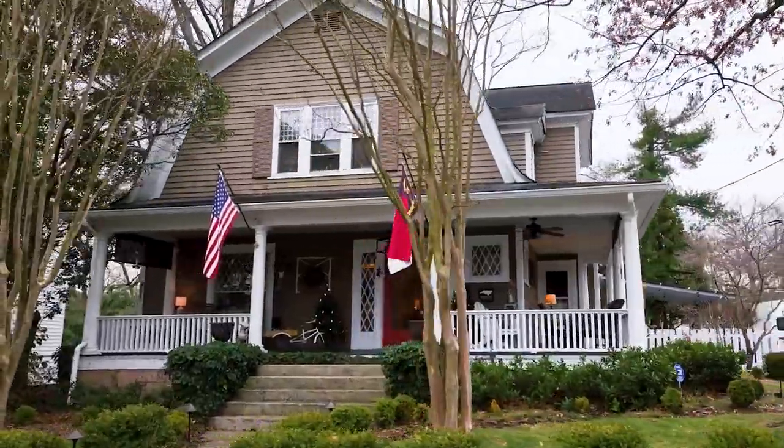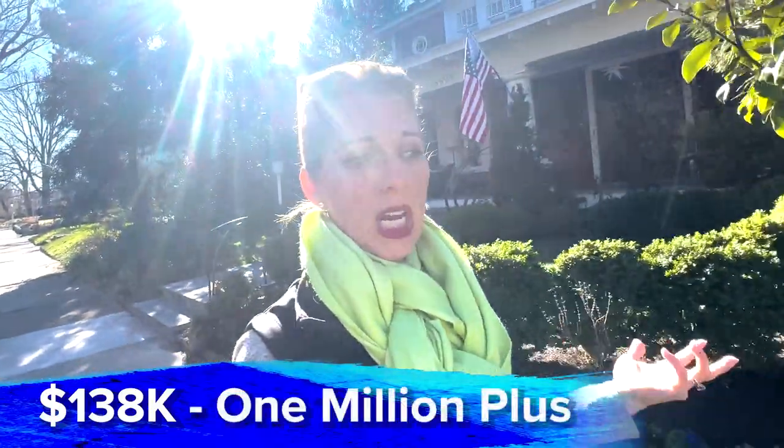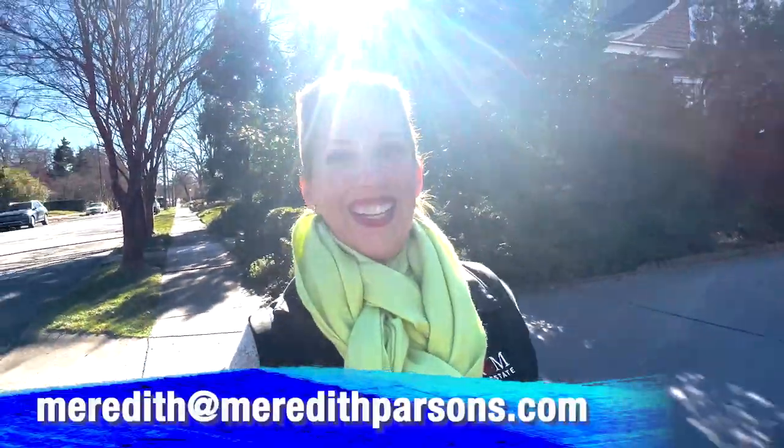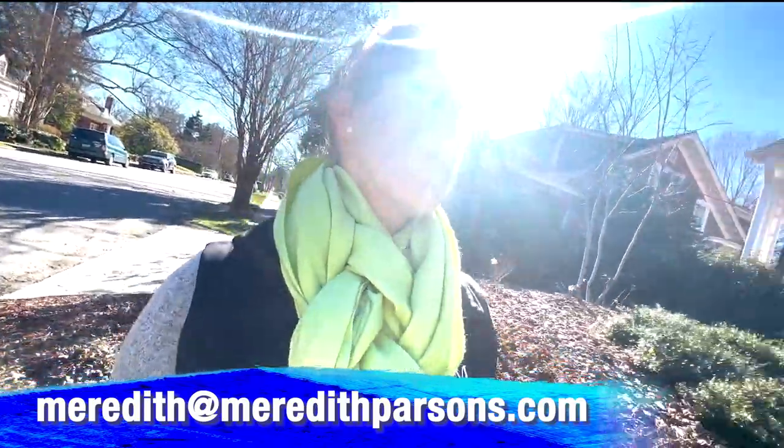Now let me tell you about the houses. The houses range — they have townhouses here which are around $138,000, going up to well over a million for a house. So it runs a whole wide variety of pricing here.